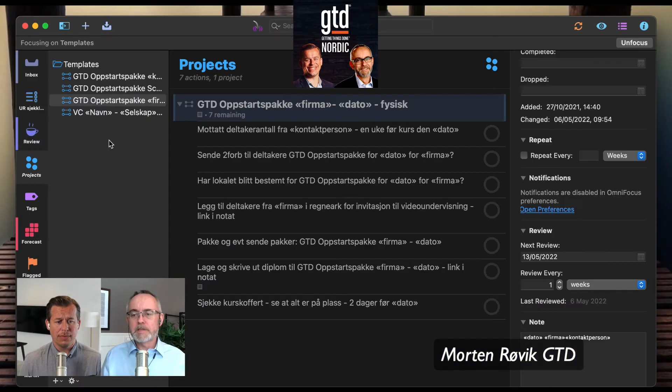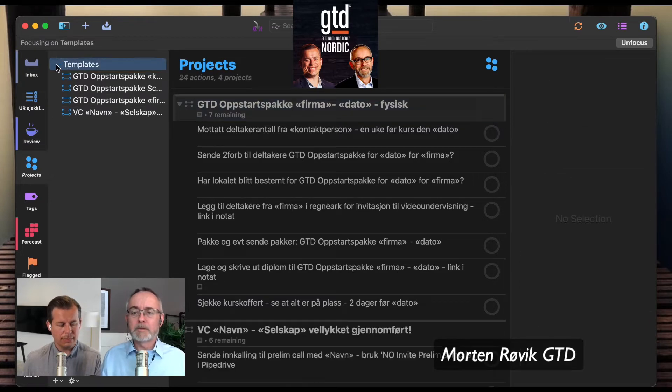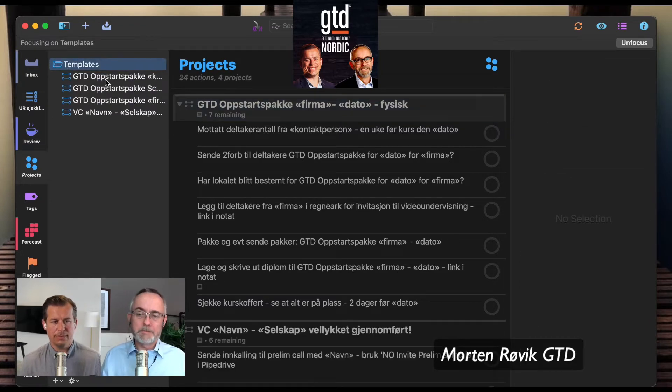Now I'll show you OmniFocus. For those who don't know it, it's iOS, macOS, and web only — the web version is a little short of fully featured. Here I have my templates folder. I've focused on templates so you can see just that part of my system. This is my templates folder where I have four templates that I use all the time.